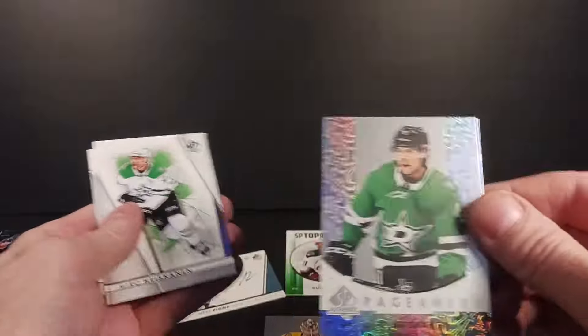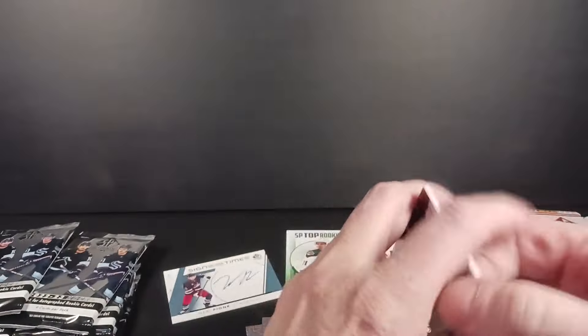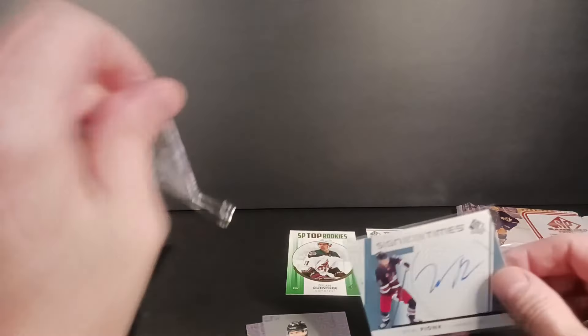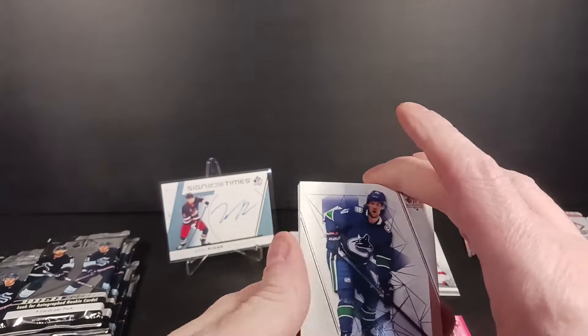There's a Pageantry Heiskanen, and the base. I don't know the grouping of Pionk — maybe he's Group A. The most expensive Neil Pionk autograph ever. But probably not. It's probably worth about five to ten bucks.